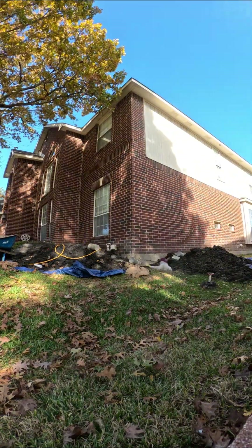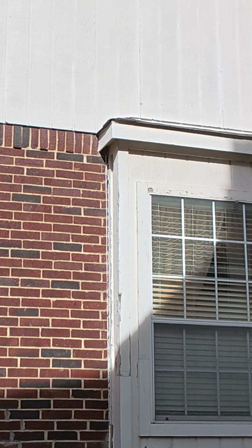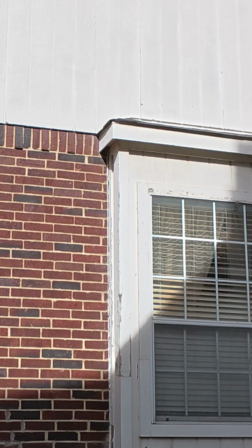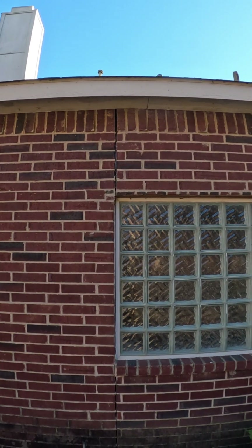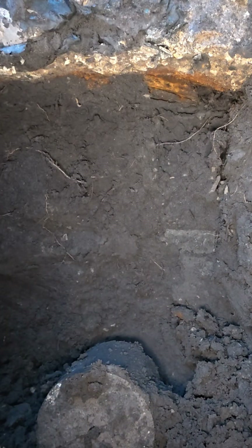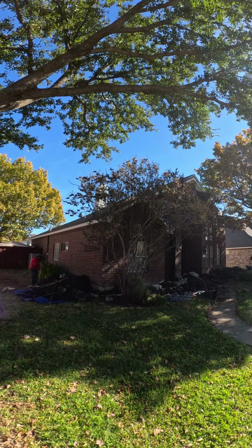With hybrid piers in place, this home is now locked in for decades. And when I talk about our lifetime warranty, some people don't believe it. But repairs like these are proof. The ground changes, the soil moves, and if our piers fail, we stand behind our work, always.